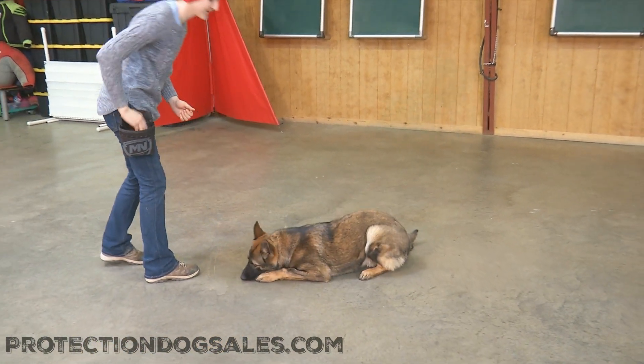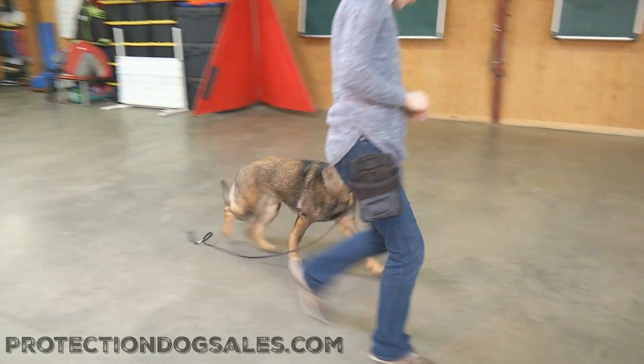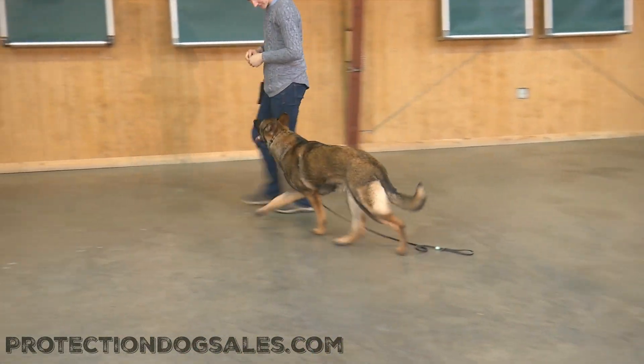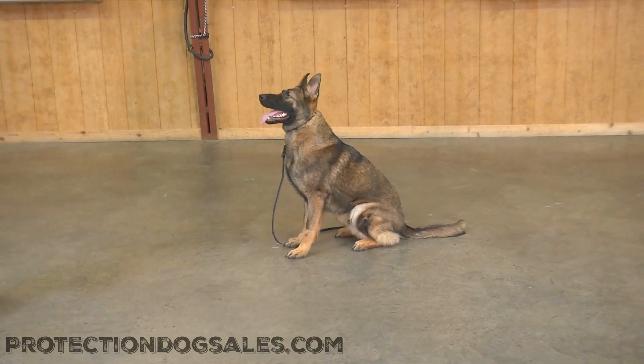Nice little rollover. But again, with the maturity you see here at eight months of age, things are just starting to slow down and get a little bit more consistent. When we say heel, we mean in this position — don't crowd, don't bump, don't forge, don't lag. Fall gracefully beside me here. Very nice.